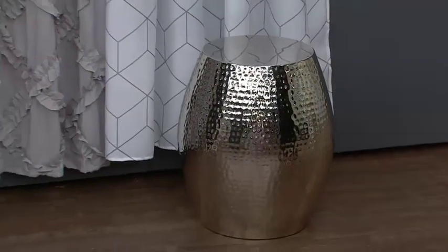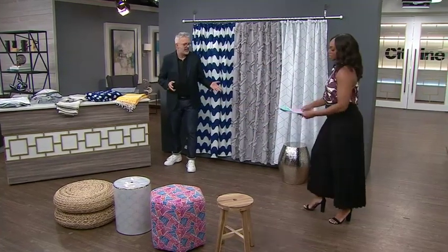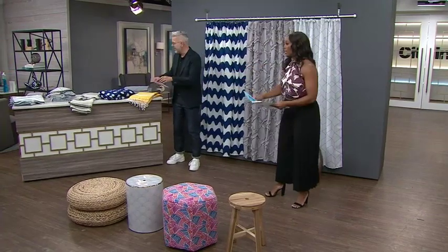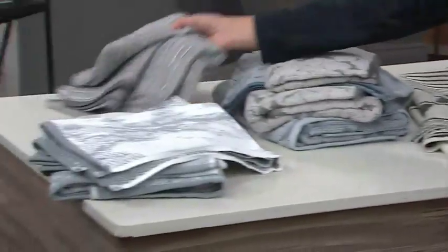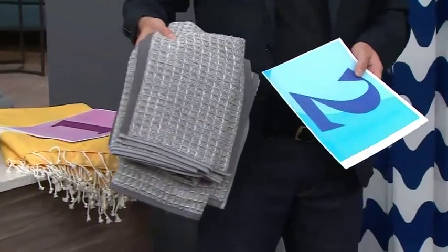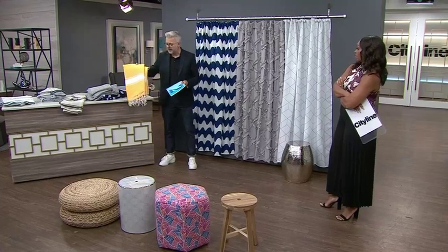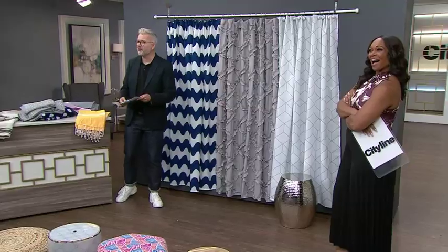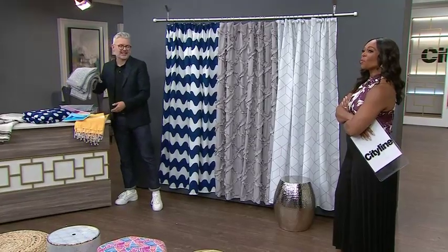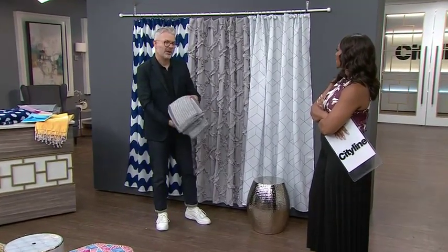Now let's do towels. Going for a spa feel — put it on the yellow, number one on the yellow. And second choice, I'm going to go for waffle. We have a charcoal-infused waffle towel from Hudson's Bay. And then we have these lovely yellow peshtamal towels, Turkish, from Amazon. The audience chose two — the waffle. That's actually safe, but you know what, it works perfectly. It's a lovely smooth look.